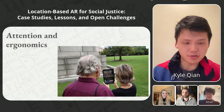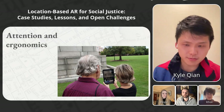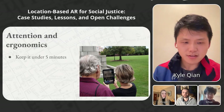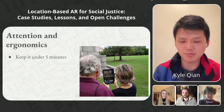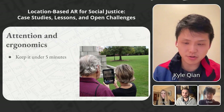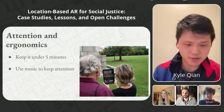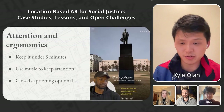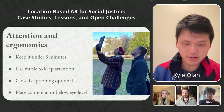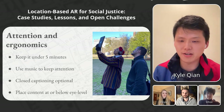We also came away with design learnings around attention and ergonomics of location-based AR. Picture standing under the sweltering Charleston sun, with sun glaring off the iPad screen and having to hold up the device for minutes at a time — it's not a comfortable environment. Our suggestions: keep the experience under five minutes, as the ideal length of an AR experience is surprisingly short. Use ambient music to help keep users focused in distracting public spaces. Keep closed captioning optional, because users often default to reading text instead of engaging with their environment. And keep content at or near eye level, since the field of view of devices is often very small.